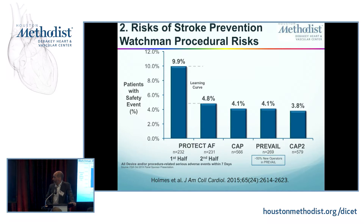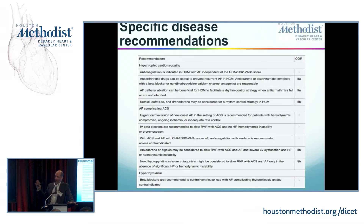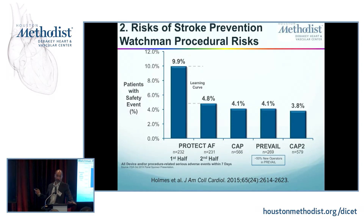This comes with a risk of procedural complications. It was very high initially — almost 10% having a safety event during the procedure in the first half of the PROTECT-AF study. The transeptal puncture, we now know how to do it optimally for the Watchman. We benefit a lot from the experience of previous operators. The risk of device implant in the post-marketing study is now actually 2.5%, so the procedure has become very safe because we have learned from the mistakes of previous operators.